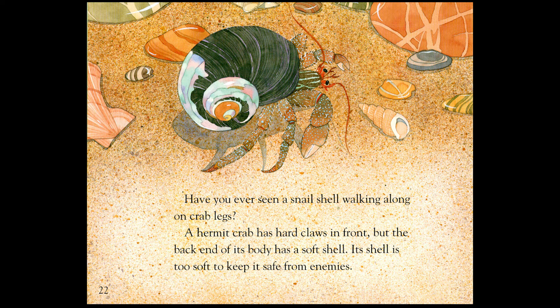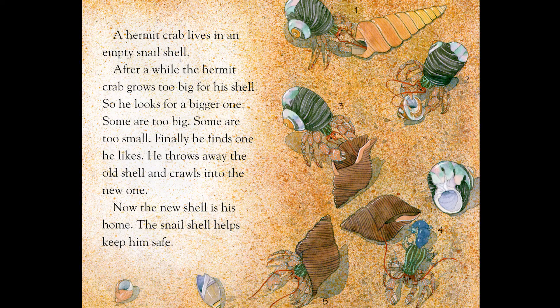Have you ever seen a snail shell walking along on crab legs? A hermit crab has hard claws in front, but the back end of its body has a soft shell. Its shell is too soft to keep it safe from enemies. A hermit crab lives in an empty snail shell. After a while, the hermit crab grows too big for his shell. So, he looks for a bigger one. Some are too big. Some are too small. Finally, he finds one he likes. He throws away the old shell and crawls into the new one. Now the new shell is his home. The snail shell helps keep him safe.